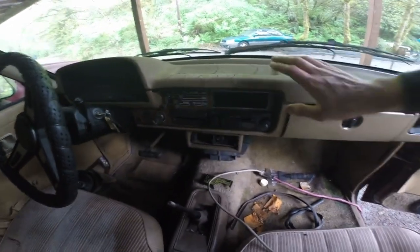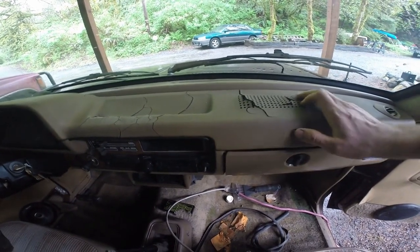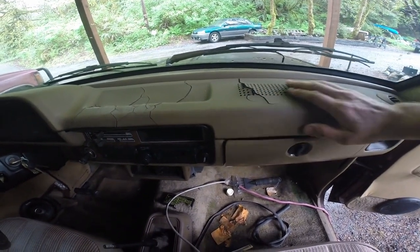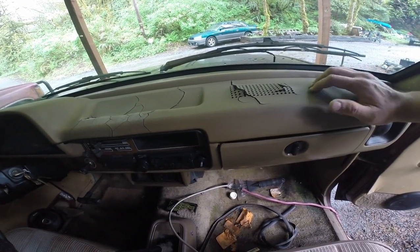I'm just glad it's there. It does have the dash. Of course, it's got the typical cracks and shit on it, but I've seen much, much worse. So I might rock this for a little bit. I'll probably end up replacing this. I actually have one from an RV from the same generation.